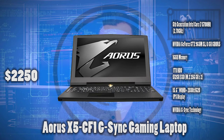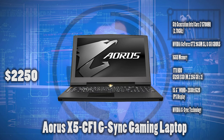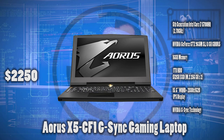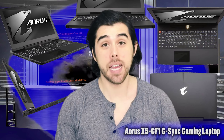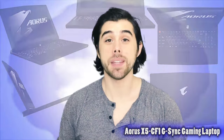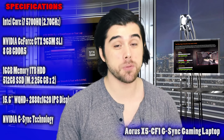For the last gaming laptop on the list, we have the Aorus X5 CF1 G-Sync gaming laptop for $2,250. Right now there's a $50 promo discount on Newegg, valid until November 22nd. For the processor, it has the Intel Core i7-5700HQ quad-core. It has 16GB of RAM. For the graphics, it has the NVIDIA GTX 965M in SLI — that's two NVIDIA GTX 965M cards, which is going to give you better performance than a GTX 980M. That's really impressive for this gaming laptop.